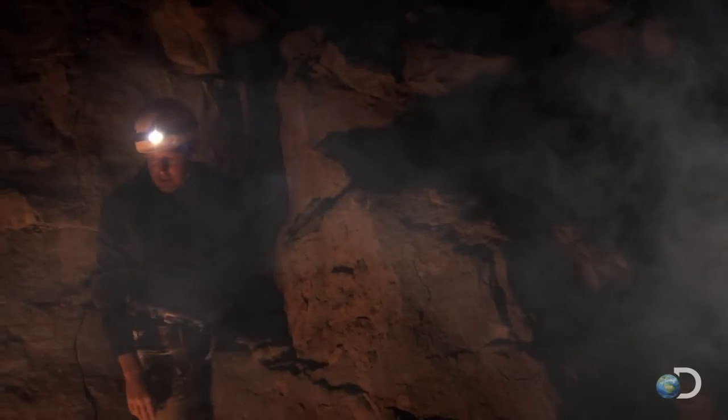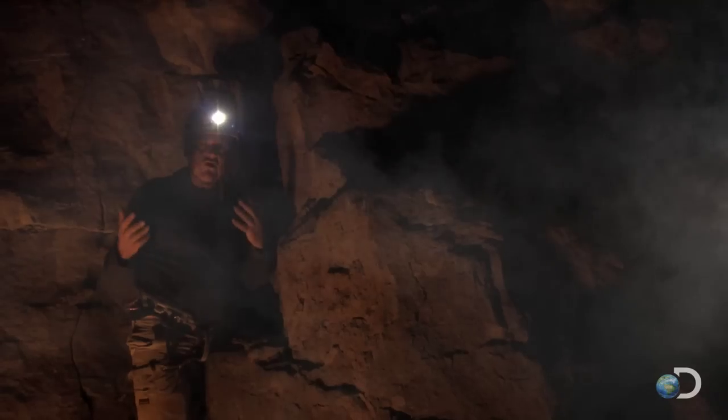Here I am in the magma chamber. The sound is deafening, it's incredibly hot in here — close to 1300 degrees.